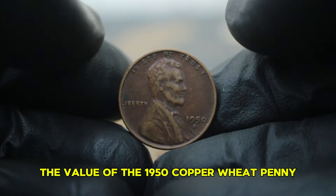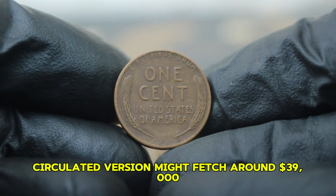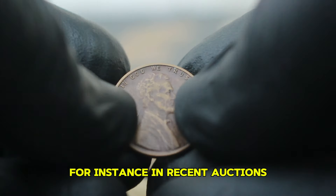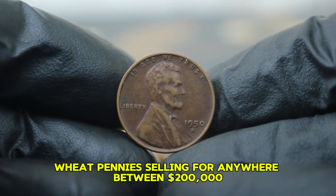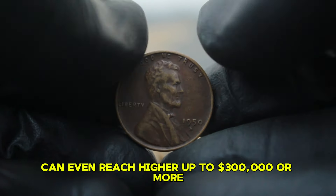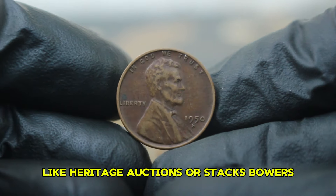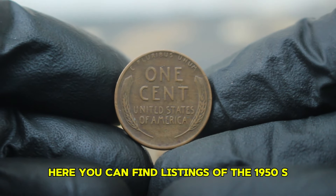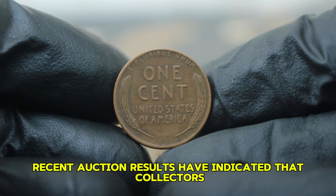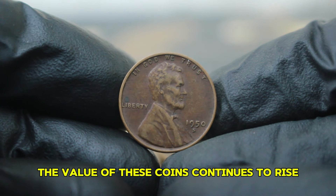Now let's talk numbers. The value of the 1950 copper wheat penny with an S mint mark can vary widely based on condition. In general, a standard circulated version might fetch around $39,000. However, in mint state condition, especially with vibrant color changes, we see significant increases. In recent auctions, we've seen color-changed 1950-S wheat pennies selling for anywhere between $200,000 depending on their unique coloration and overall eye appeal. Some exceptionally beautiful specimens can even reach higher, up to $300,000 or more. The auction market is the best place to gauge a coin's current value. Many collectors turn to reputable auction houses like Heritage Auctions or Stack's Bowers for transparency and reliability. Recent auction results have indicated that collectors are actively seeking out this specific coin due to its limited availability in high-grade and color-change conditions. With more buyers than ever entering the market, the value of these coins continues to rise.